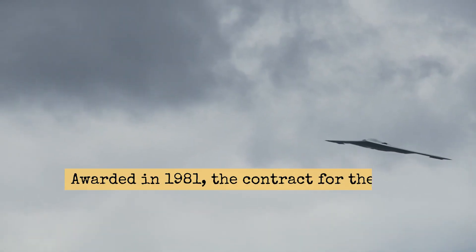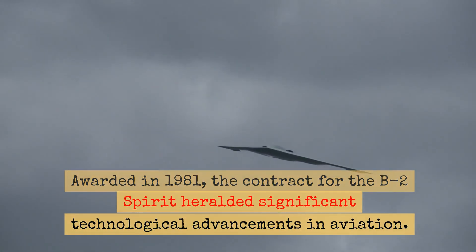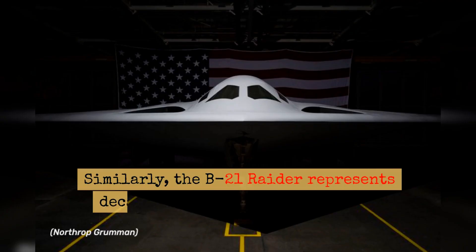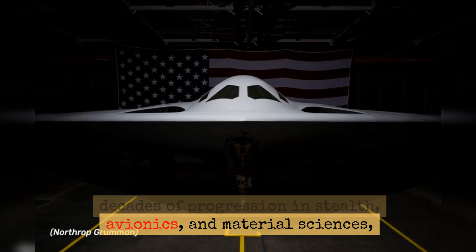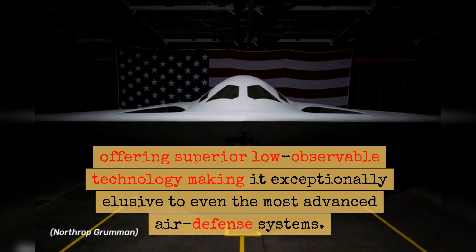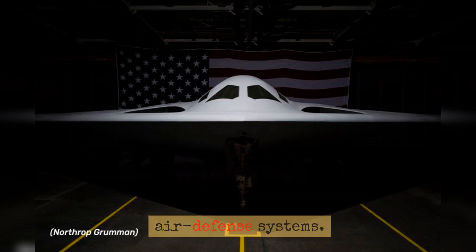Technological Leap: Awarded in 1981, the contract for the B-2 Spirit heralded significant technological advancements in aviation. Similarly, the B-21 Raider represents decades of progression in stealth, avionics, and material sciences, offering superior low-observable technology making it exceptionally elusive to even the most advanced air defense systems.